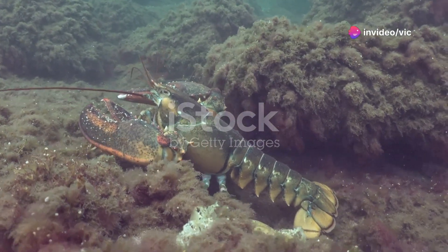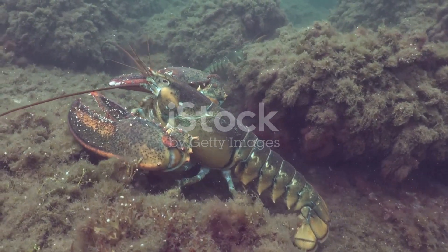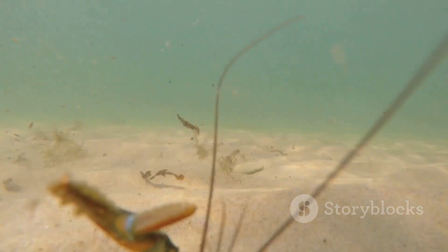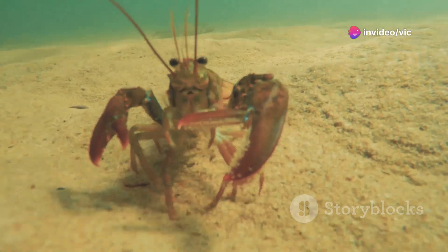Lobsters, with their armored bodies and imposing claws, have long captured the human imagination. These fascinating creatures play a vital role in the marine ecosystem. Their life cycle, from birth to adulthood, is a remarkable journey of survival and adaptation.